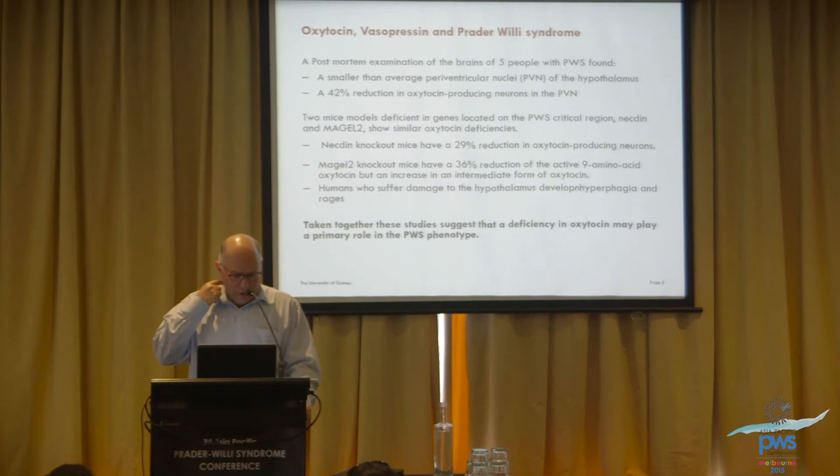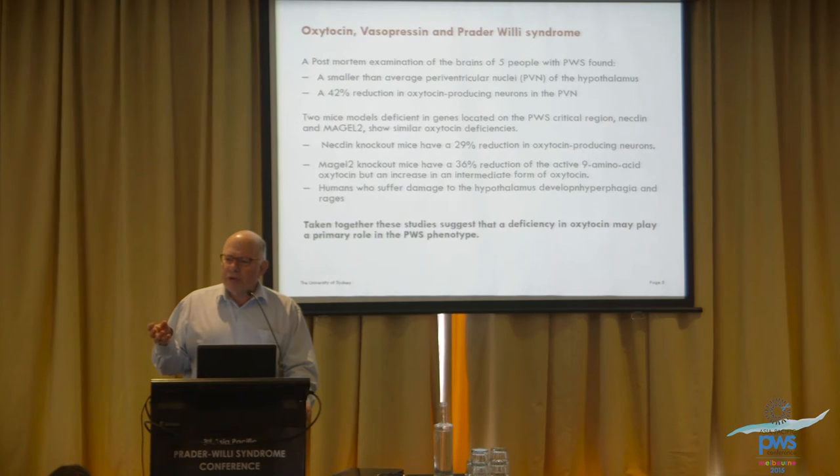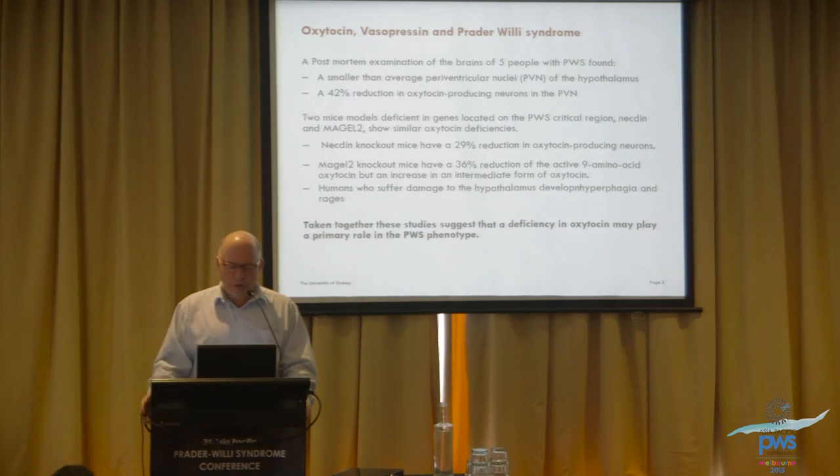This is a little technical, but here is some of the evidence for the relationship between oxytocin deficiency and Prader-Willi syndrome. When the brains of people with Prader-Willi syndrome who had died were examined — work done in the Netherlands — the major finding was that the particular part of the hypothalamus that produces oxytocin was small, and the particular cells that make oxytocin were deficient.